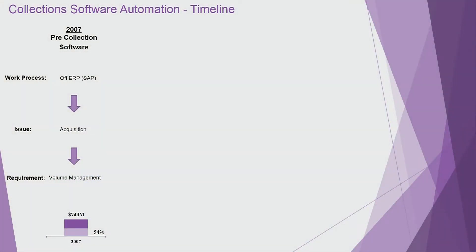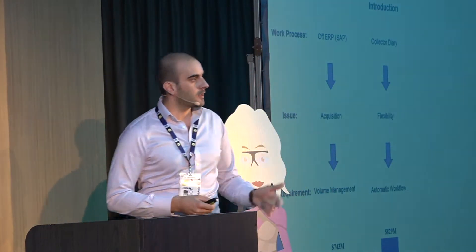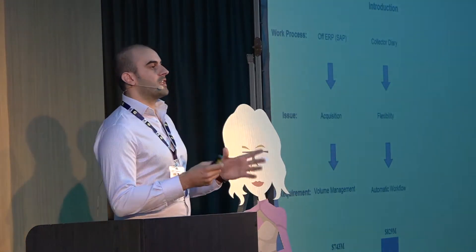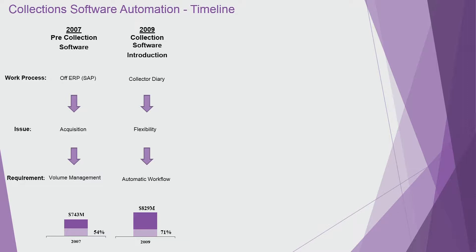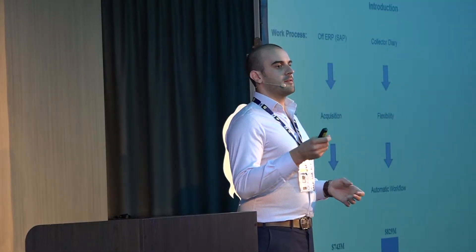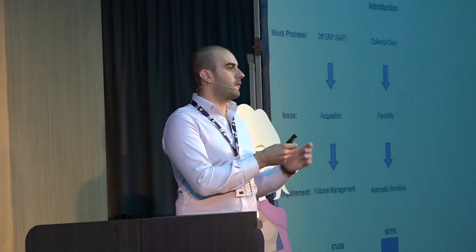We decided we needed to go with a credit collection software. We needed to sort out the mess because we were not confident that if we engaged in a chase process — a dunning process by email — the information we were sending to our customers was correct. Through this collection software, we've been working with the same company, Square Marble, over the last 10 years. Our collectors used this collection diary to prioritise the debt and note down every interaction with the customer.